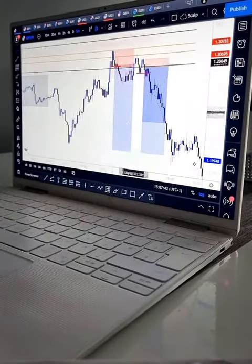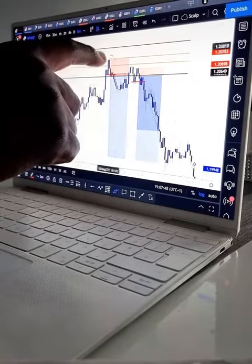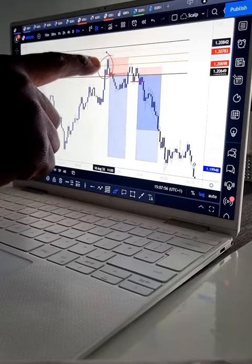The first time the price reached the zone, we could have entered immediately. Right here, you could have entered on this candlestick pattern — even this one sitting down. That's the risk entry right there. It's risky because once you enter, you don't have enough confirmations.